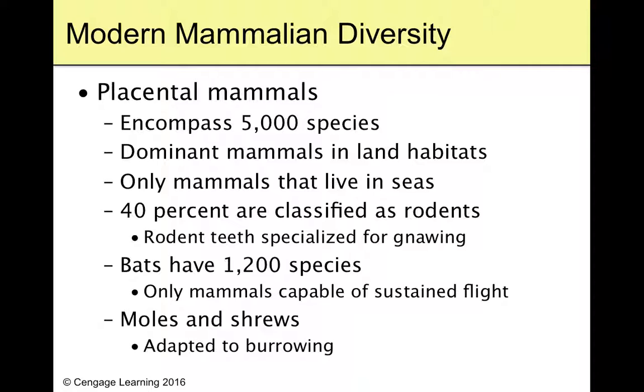Placental mammals — animals that have their young nourished by a placenta — number about 5,000 species. They're the dominant mammal in land habitats and the only mammals that live in seas. Forty percent of those are rodents, which is almost half. Rodents have specialized teeth that grow throughout their life for gnawing. They're not all necessarily small — there are big ones like beavers — but a lot are mice and voles. Bats are the only mammals capable of sustained flight, with 1,200 species.